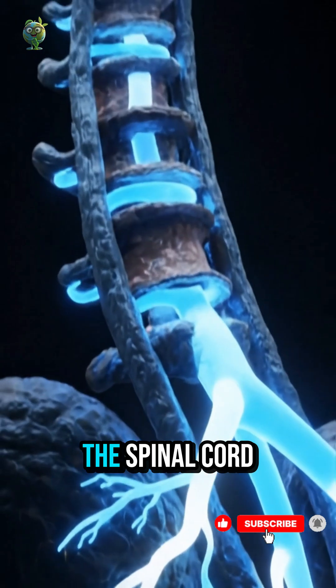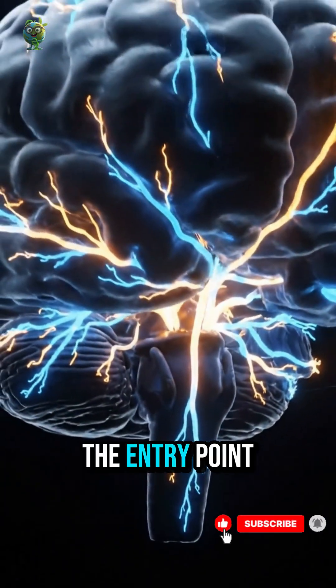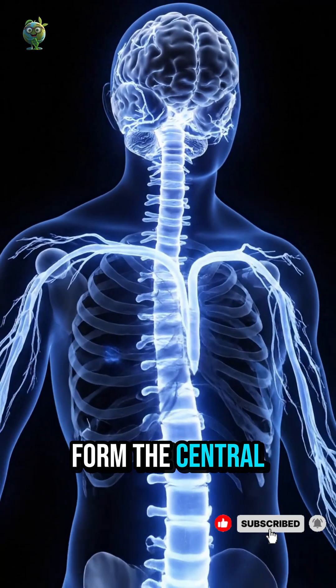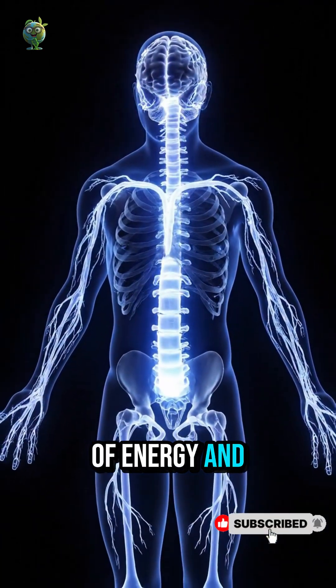At its top, the spinal cord fuses with the brainstem, the entry point of all neural communication. Together, the brain and spinal cord form the central nervous system — a living network of energy and life.